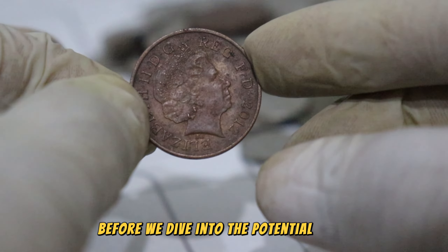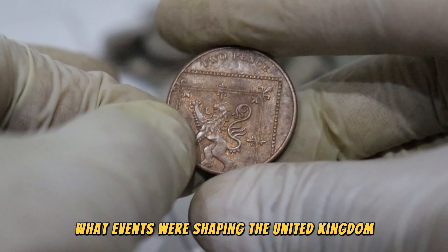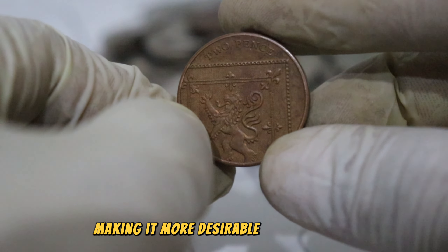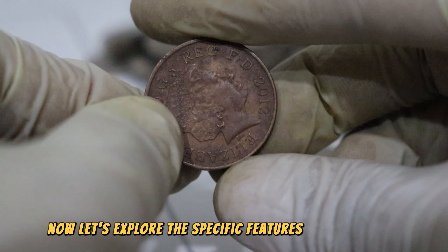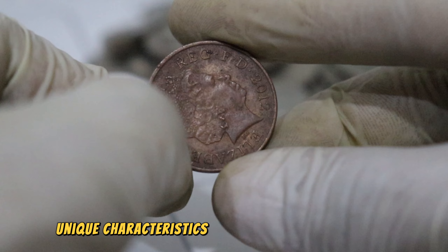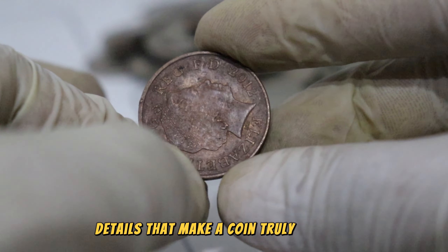Before we dive into the potential value, let's set the stage by revisiting the year 2012. What events were shaping the United Kingdom and the world? Understanding the historical context can often add value to a coin, making it more desirable to collectors. Now let's explore the specific features of this coin. Keep an eye out for any mint marks, variations, or unique characteristics that could elevate its value. Remember, sometimes it's the smallest details that make a coin truly valuable.